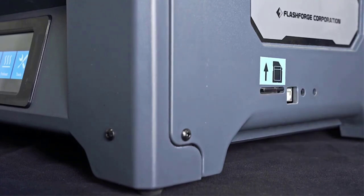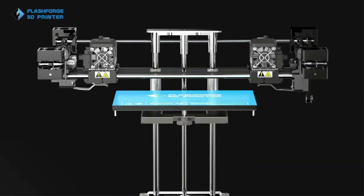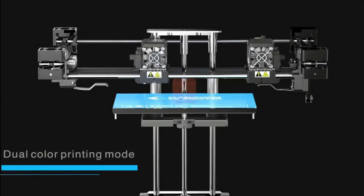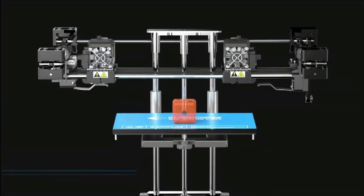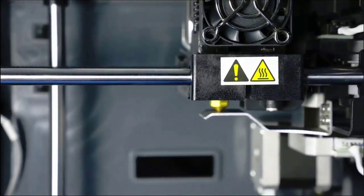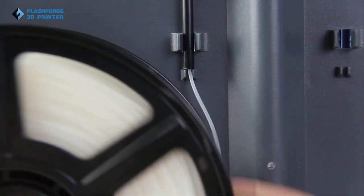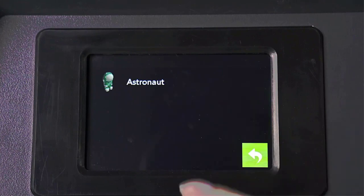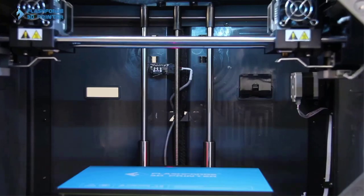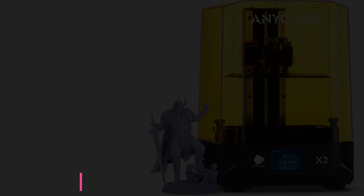The Creator Pro 2 has a partially enclosed design with a removable top cover, a robust build quality, and an intuitive touchscreen that lets you navigate various functions easily. Its heating chamber offers the capacity to print ABS filament as well as many other high-performance filaments. If you want a dual extruder 3D printer for multi-material or mass manufacturing, the Pro 2 is an excellent choice — a good fit for professionals in creative fields, STEM applications, and hobbyists looking for dual-color or multi-material 3D printing.